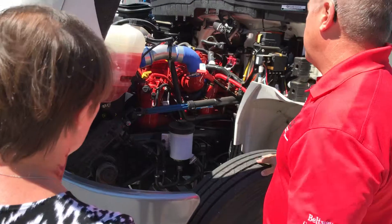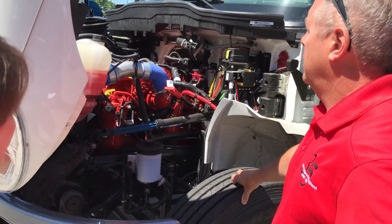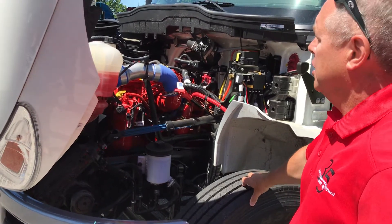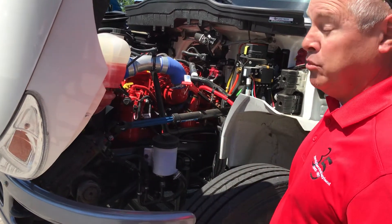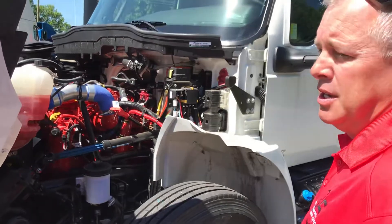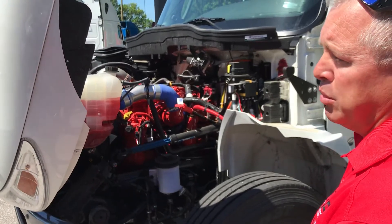The B67 comes in 200 horsepower to 520 foot-pounds of torque and goes all the way up to 325 horsepower. Your application right here is going to be at 260 horsepower and 660 foot-pounds — it should be more than enough. It's set up really nicely with an Allison transmission; we chose a 2500 series, which gives you up to 33,000 pounds gross. That works beautifully.